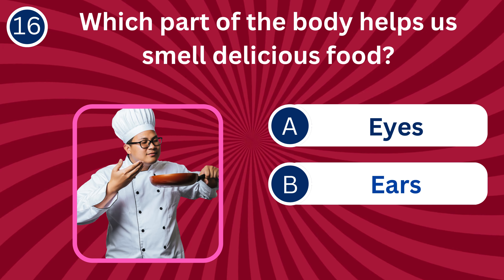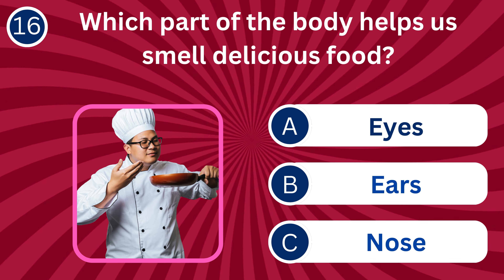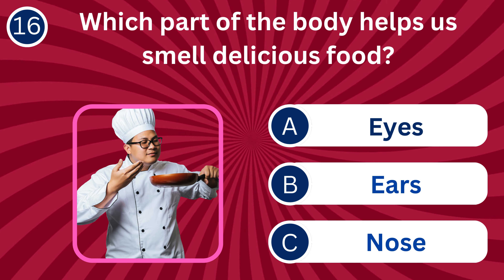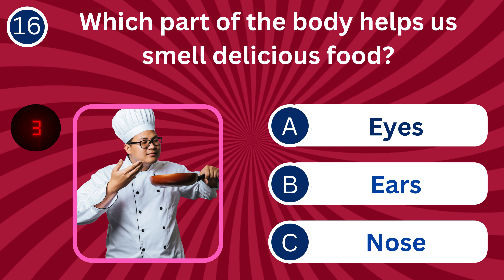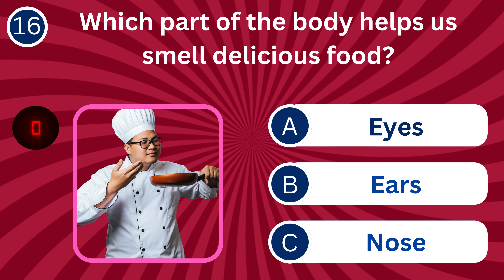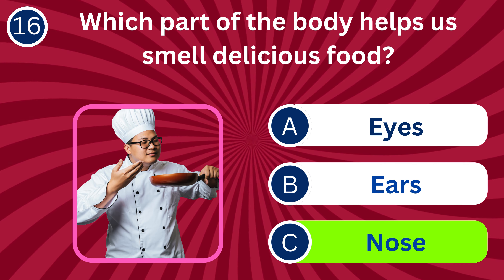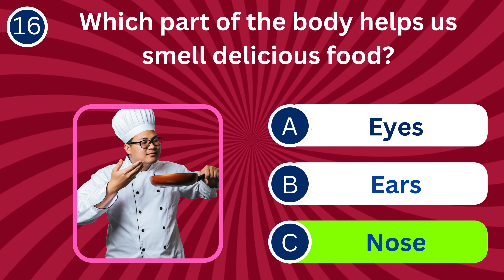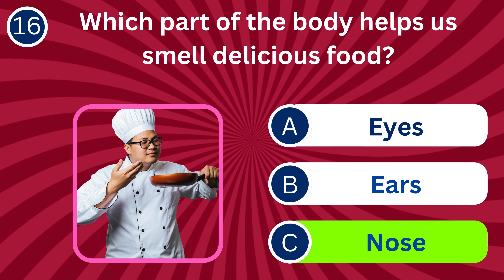Question number 16: Which part of the body helps us smell delicious food? A. Eyes, B. Ears, C. Nose. The correct answer is C. Nose. The nose detects aromas, enhancing our ability to enjoy delicious food.